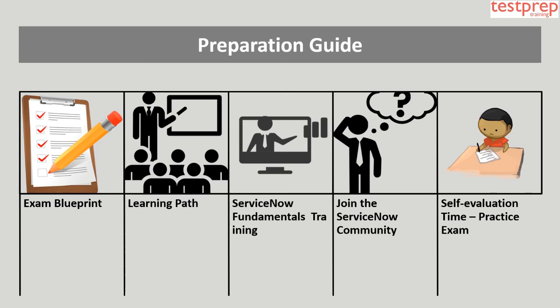3. ServiceNow Fundamentals Training: In this interactive training course, participants will comprehend the Now Platform user interface, gain fundamental awareness of the database schema, and understand the basic concepts of commonly used applications. 4. Join the ServiceNow Community: Online platforms can reach a wider range of people compared to offline discussions, making community participation a valuable advantage.